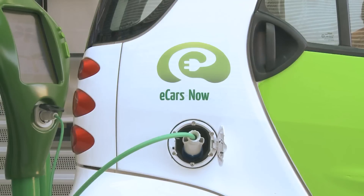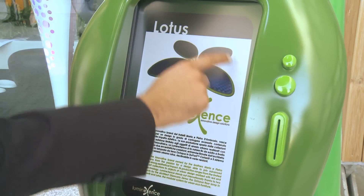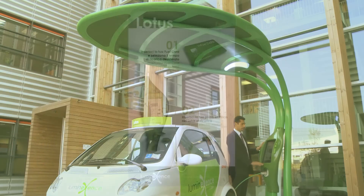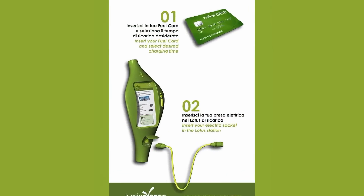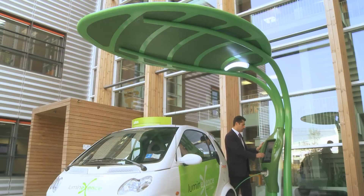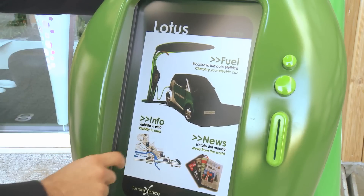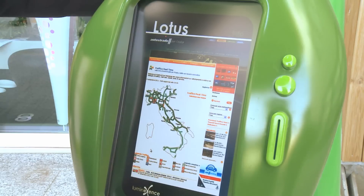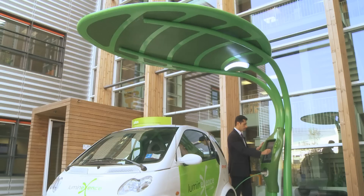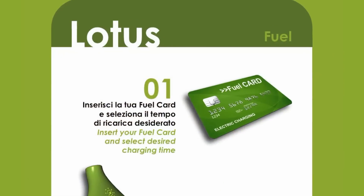An electric car can be recharged. Using the 19-inch touchscreen, we can recharge our car and see the battery charging level. Plus, we can get traffic information and even read a newspaper. We can use our credit card or prepaid card for the recharge.